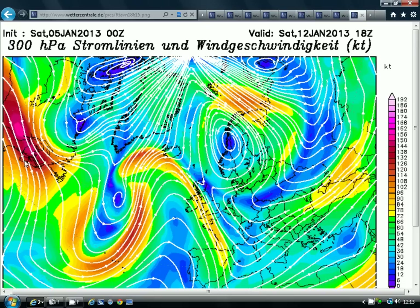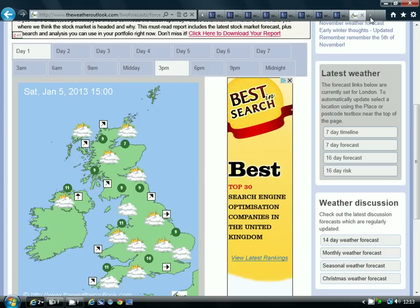The jet stream forecast for the end of the week shows the jet stream diving southwards down into the Atlantic and to the west and south of the British Isles. So we start the week with the jet stream going to the northwest, we end it with the jet stream starting to dive to the south of the country, and we go back onto the cold side of the jet.